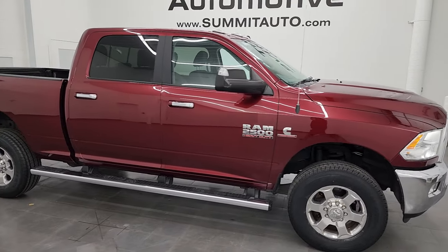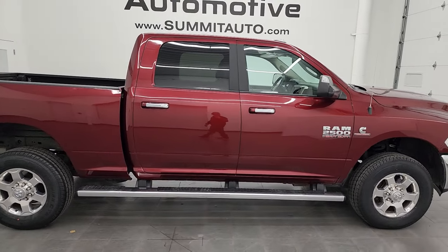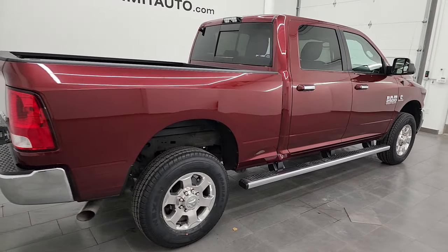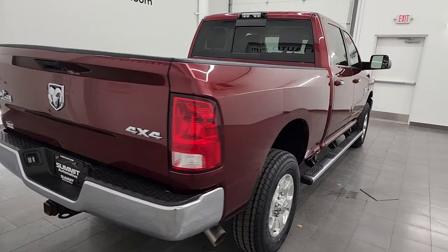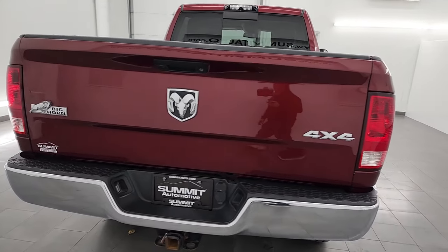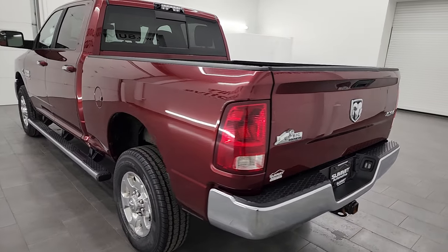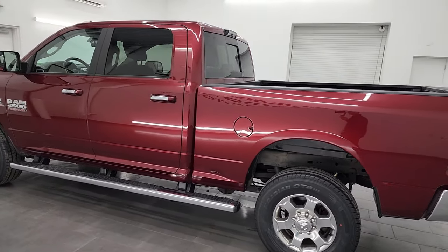Hey, this is Brett and this 2018 Ram 2500 Crew Cab Short Box Bighorn is stock number 14067 ZA. I am here at Summit Automotive in Fond du Lac, Wisconsin, your new and used heavy-duty truck and Ram headquarters.